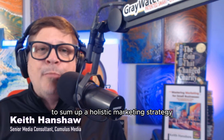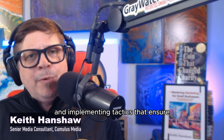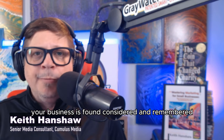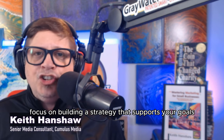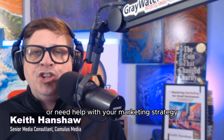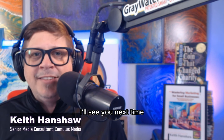To sum up, a holistic marketing strategy involves building a strong foundation and implementing tactics that ensure your business is found, considered, and remembered. If your foundation needs repair, let's put together a plan that makes sense for your business. Thanks for joining me on this episode of Mastering Marketing. Until next time, focus on building a strategy that supports your goals and drives success. If you have any questions or need help with your marketing strategy, feel free to reach out — I'm here to help you master your marketing efforts.